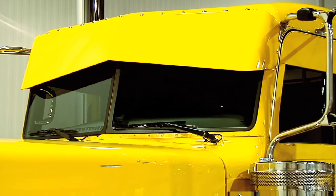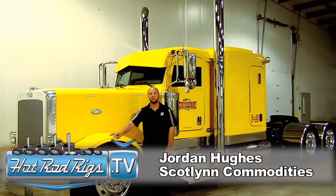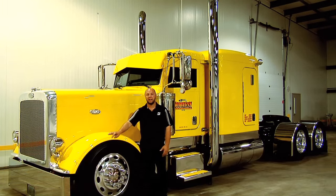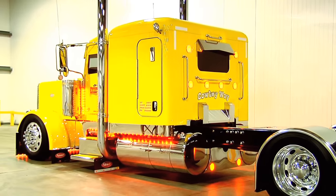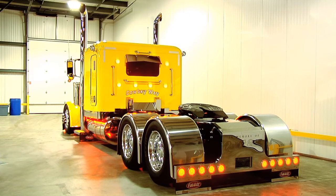We're heading to the Fergus truck show with it this year for sure. We've been to a couple other shows locally around here just to get some people looking at it, checking it out. It's pretty sweet — driving it up and down the road, everyone just looks at you, giving you the thumbs up, got their phones out taking pictures. It's real eye-catching. I enjoy driving it — I'd drive it everywhere if I could.